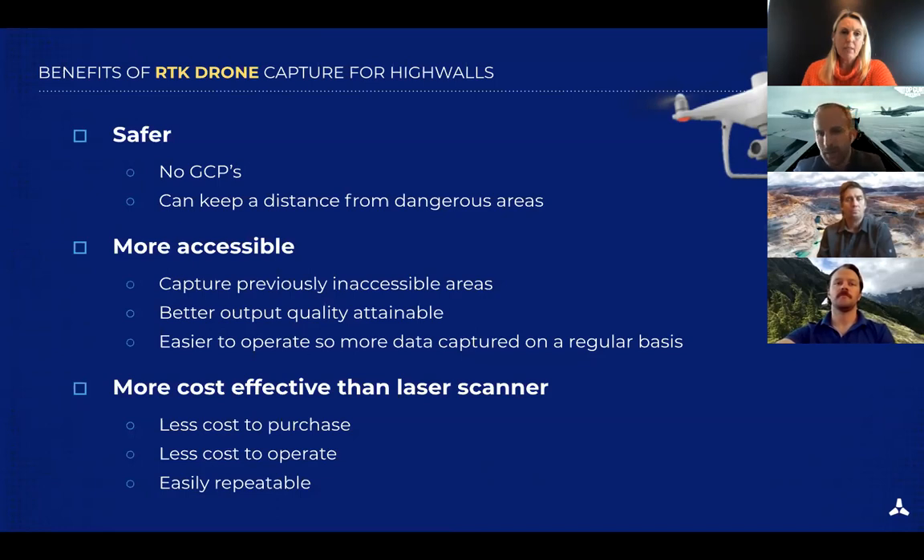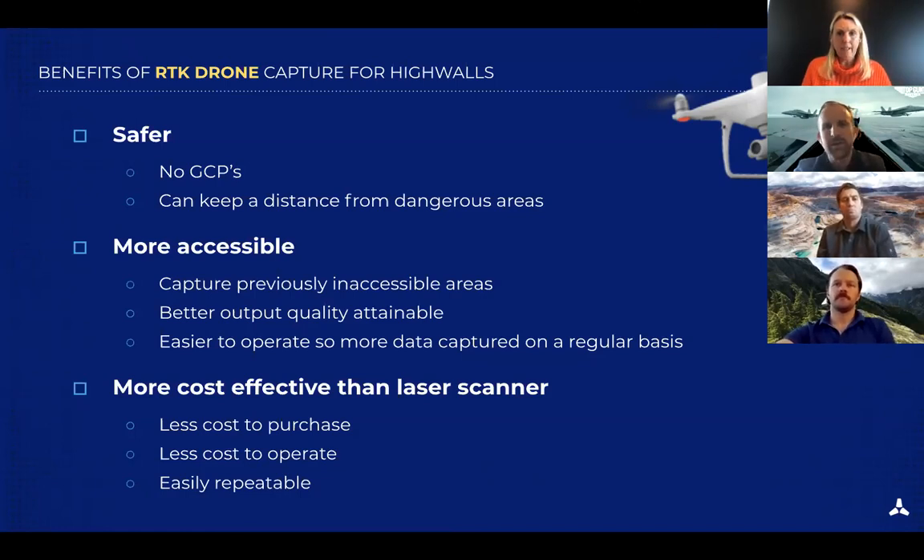First, we no longer require GCPs to get very high accuracy with drones, keeping operators out of unsafe pit bottom locations. Using RTK solutions like Skycatch, drones are much more accessible — you can fly from the top of the pit and capture a much larger area that may have been inaccessible with a laser scan before. With a drone you have the accessibility to capture the entire wall. Finally, it's more cost-effective, less expensive to purchase and operate, and a very easily repeatable process.